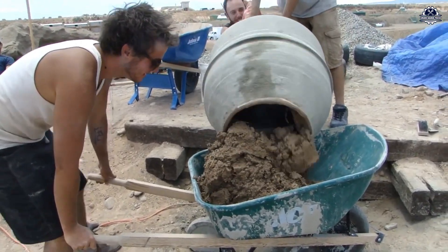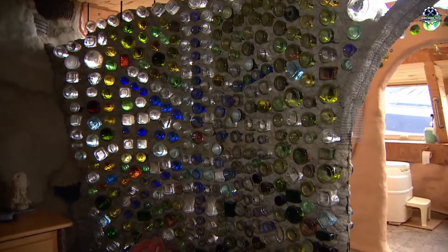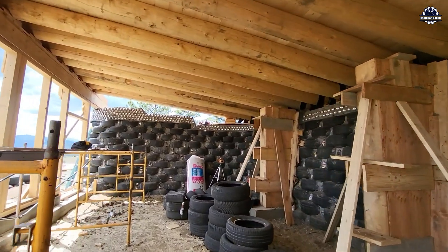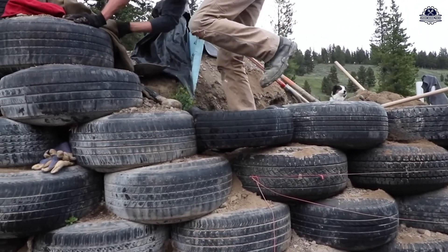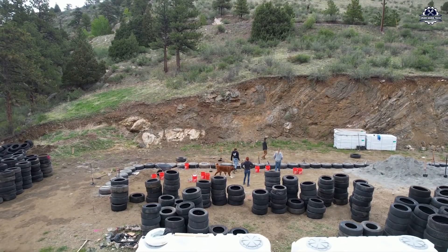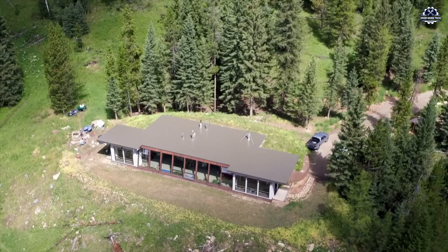Earthship is the name of a unique housing model born in the 1970s in the United States by architect Michael Reynolds. These are not your typical houses — they're designed to make maximum use of waste materials like plastic bottles, aluminum cans, and most notably used car tires. In an earthship, the walls are not made of bricks or concrete, but of thousands of used tires packed tightly with earth. Once filled, these tires become super durable building blocks with excellent insulation, thermal mass, earthquake resistance, and soundproofing. To build a wall like this, there's no burning, no crushing, and no chemical treatment — just soil, tires, sweat, and persistence.